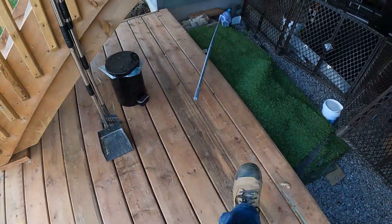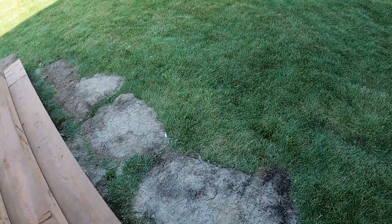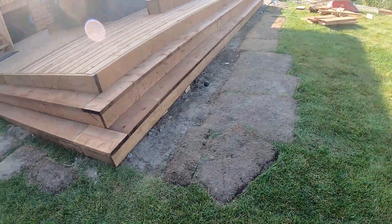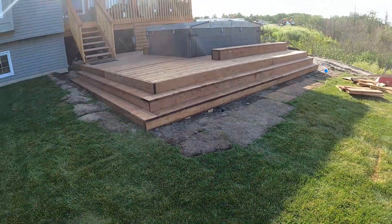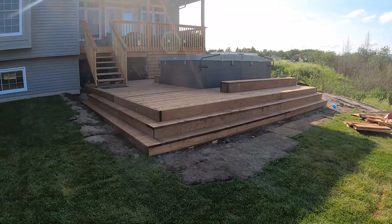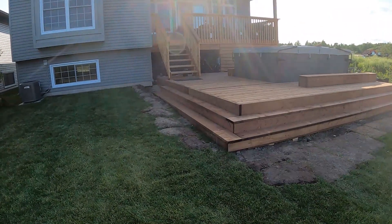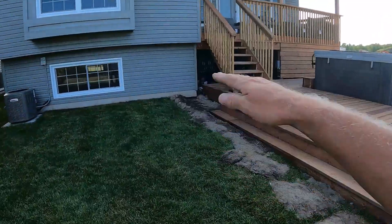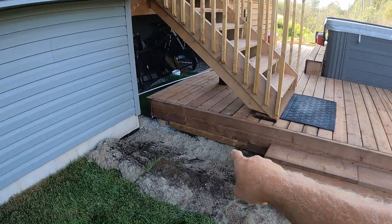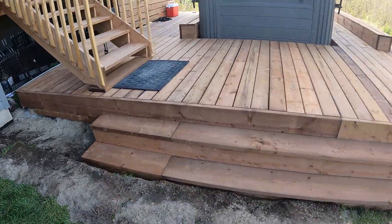More decking done. Got our stairs in, which was a lot of work — had to cut quite a few stringers on there. We're going to put that step up against the hot tub before we leave. Looking good. We stopped it here at these steps because we don't need more steps disappearing into the side of the stairs. The grass is going to be close to that anyway, it'll hit that bottom two-by-four, so it'll be good — it'll hide that footing as well.